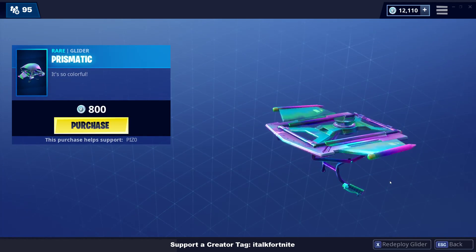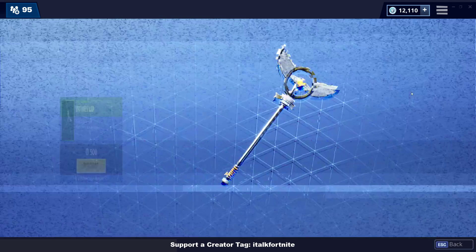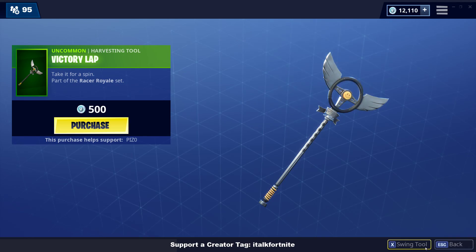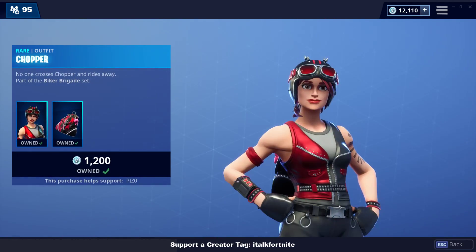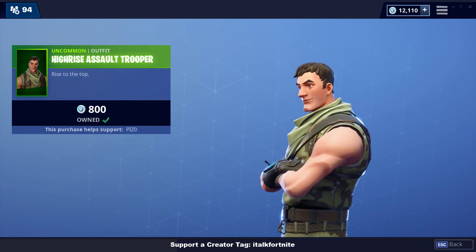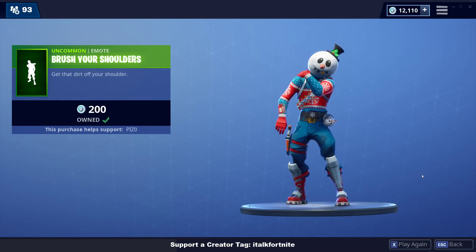Prismatic Glider — it's so colorful. Victory Lap Harvesting Tool. Chopper Skin is back. High Rise Assault Trooper is back. And the Brush Your Shoulders emote.